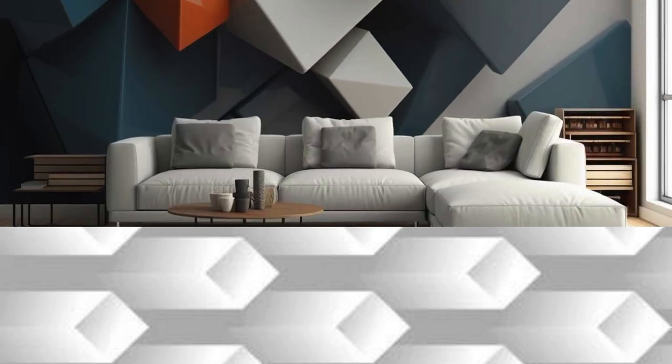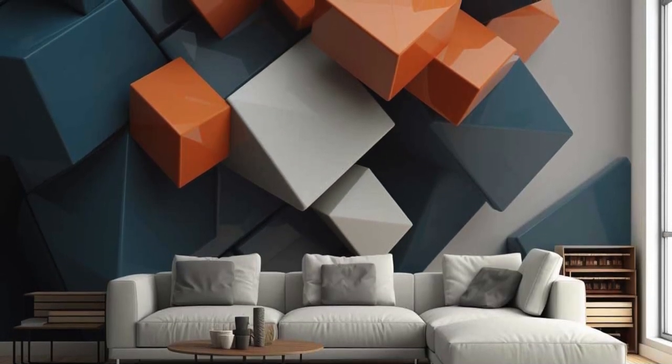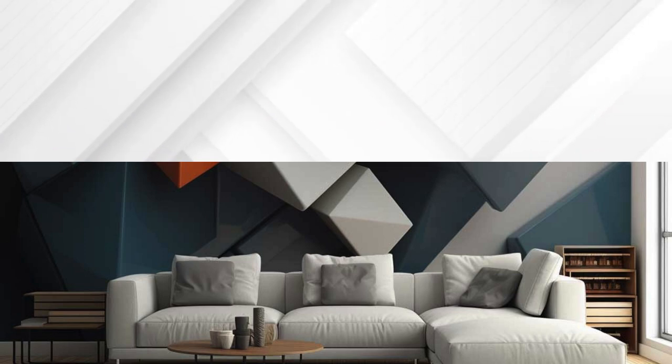Whether you prefer abstract geometric patterns that dance with dimensionality or realistic landscapes that seem to extend beyond the confines of your walls, our 3D wallpaper selection offers a diverse array of options to cater to every taste. Transform your room into a visual masterpiece that captivates and inspires, with our collection of 3D wallpapers that redefine the boundaries of traditional wall décor.